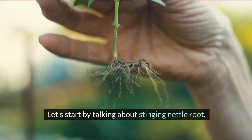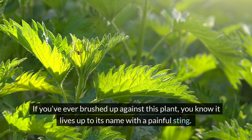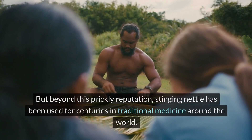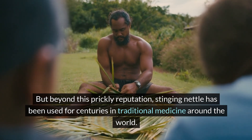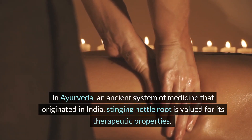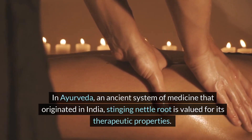Let's start by talking about stinging nettle root. If you've ever brushed up against this plant, you know it lives up to its name with a painful sting. But beyond this prickly reputation, stinging nettle has been used for centuries in traditional medicine around the world. In Ayurveda, an ancient system of medicine that originated in India, stinging nettle root is valued for its therapeutic properties.